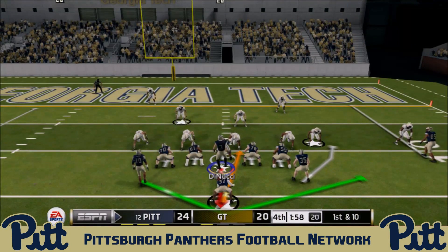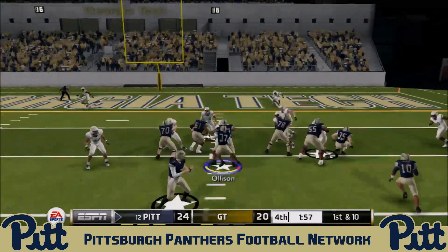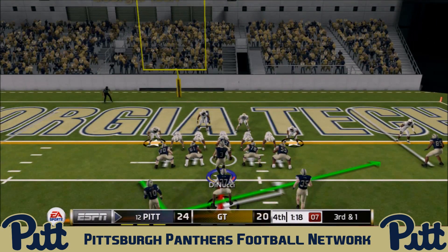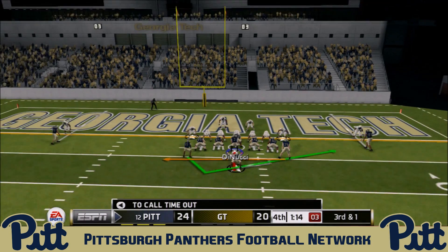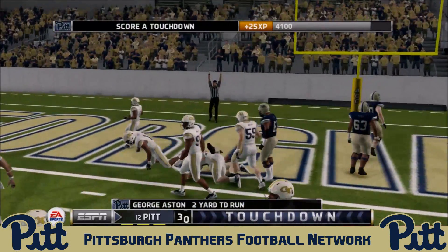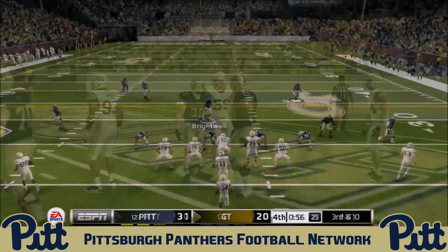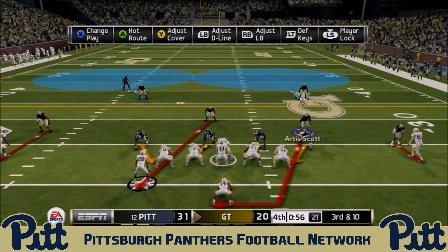DiNucci hands to Quadri Olson, who finds his way down for about six yards to the Georgia Tech four. Third and one — DiNucci gives it to George Aston, who falls forward into the end zone. That will surely do it. The Panthers take a 31 to 20 lead with just a minute to play and Georgia Tech out of timeouts.